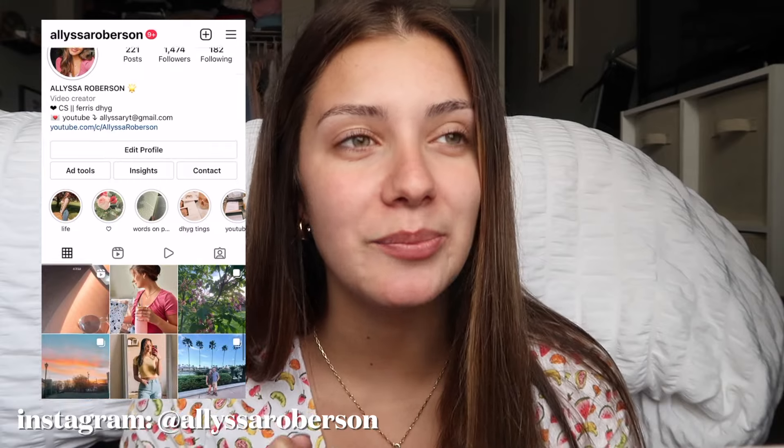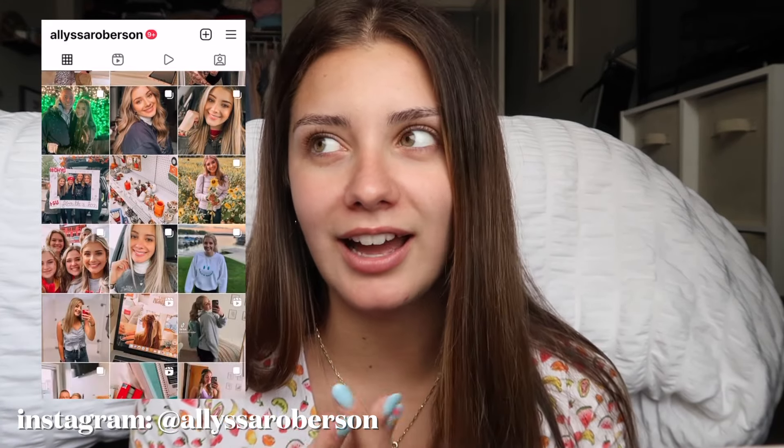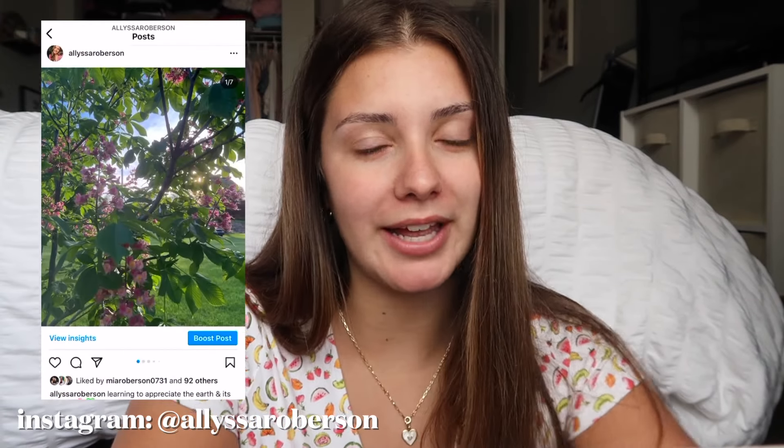Hi guys, welcome back to my channel! Today's video is going to be a summer makeup routine. I definitely don't wear makeup every single day, but when I do I kind of go heavy-handed because I love doing makeup — it's always been something I enjoy. For summer I like to make my skin look a little more glowy. I've had a few requests for this, and I have a playlist just for makeup so check those out.